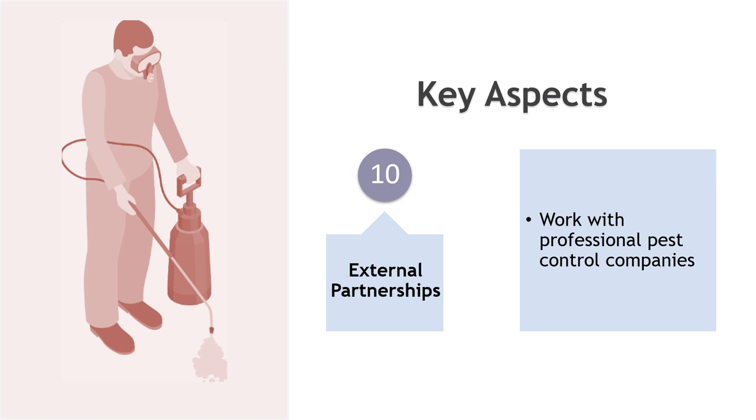External partnerships: work with professional pest control companies to develop and implement effective pest management strategies. A pest control expert can conduct regular inspections, provide recommendations for prevention, and use safe and effective treatments. Collaborate with suppliers and transporters to prevent pests from entering the facility via incoming shipments.